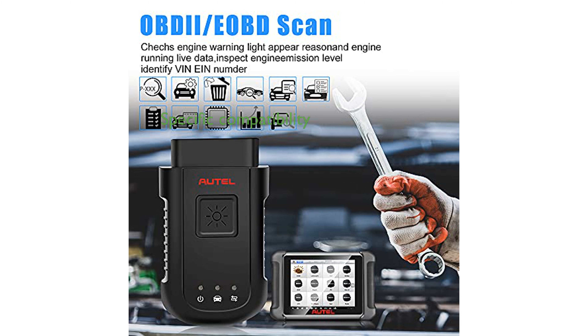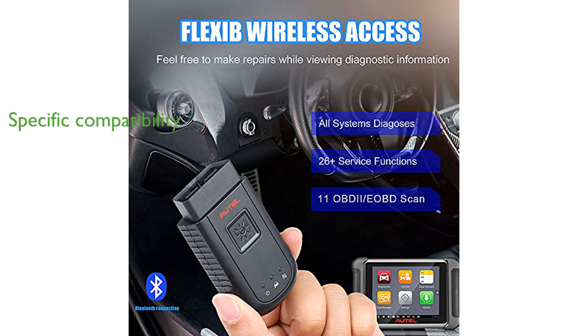The MaxiSys VCI 100 is specifically designed to work with the Autel MaxiSys MS906BT, ensuring compatibility and reliability. The device's durable build and advanced features make it a valuable tool for automotive professionals seeking quick and accurate diagnostics.